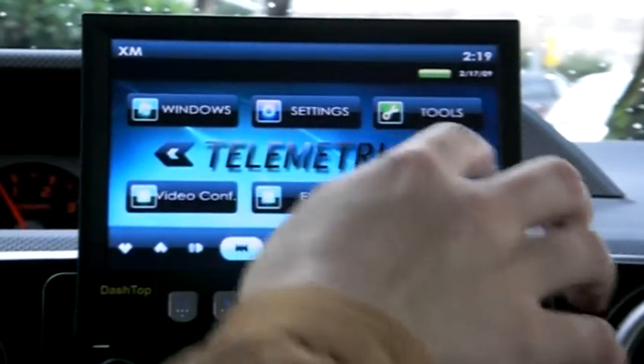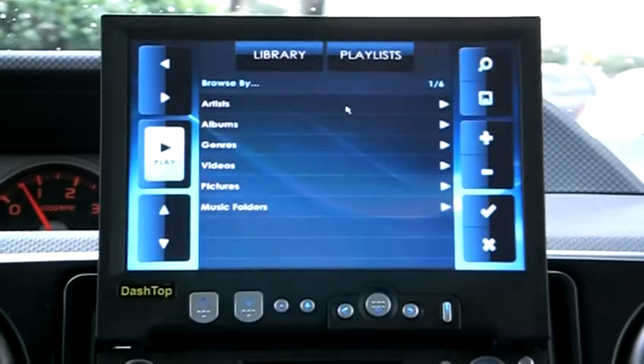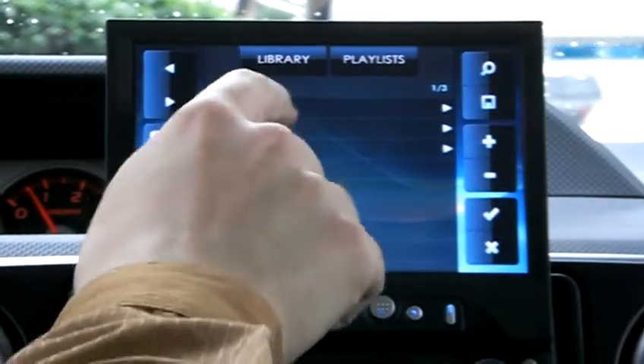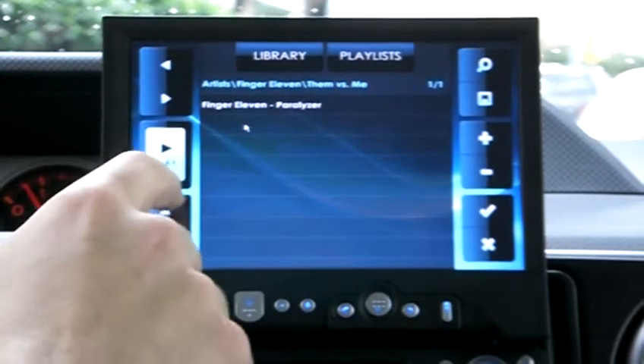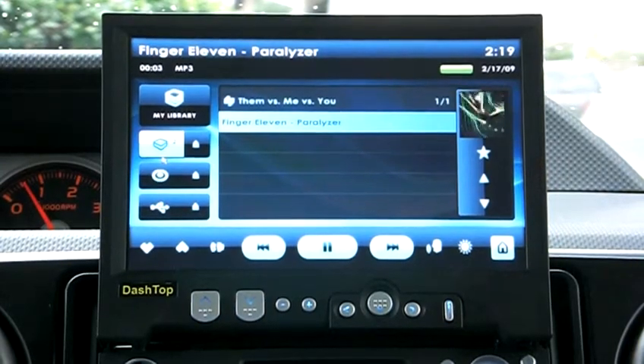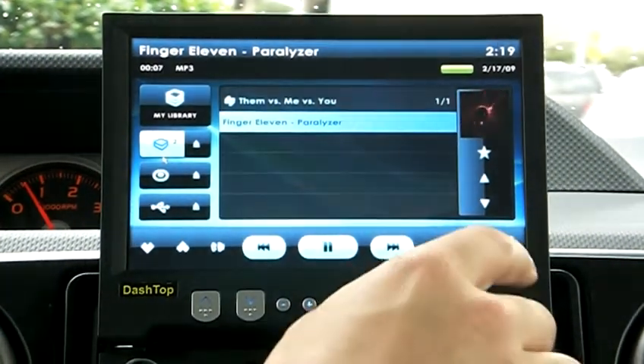The next feature I will demonstrate is the music. Everything is touch screen operated and very easy to use — stored MP3s. Very nice.